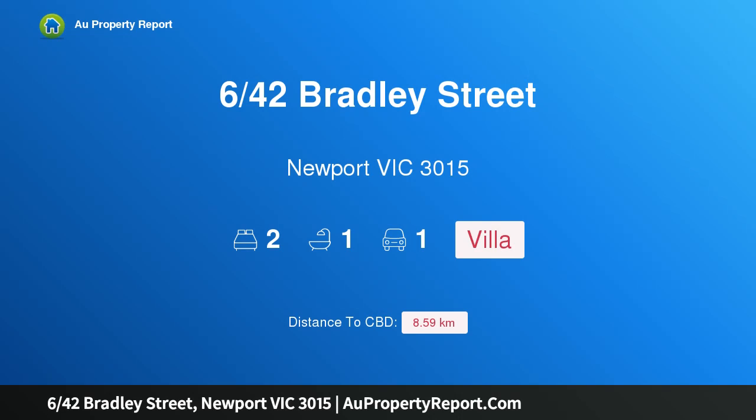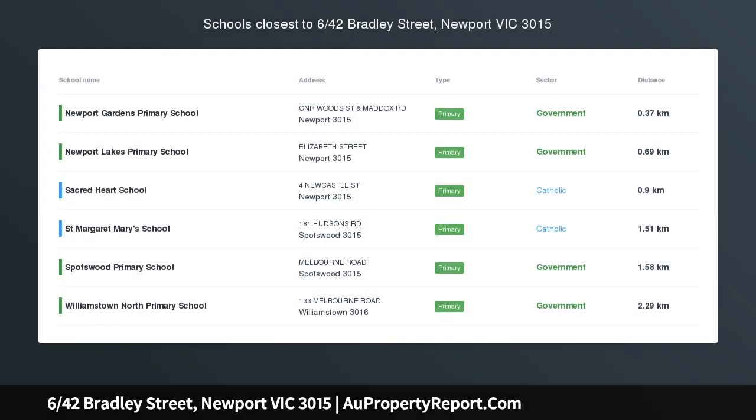Hi, I am glad to introduce property 6/42 Bradley Street, Newport Victoria 3015. The perfect profile.